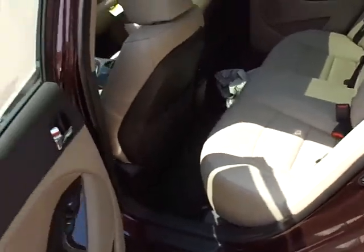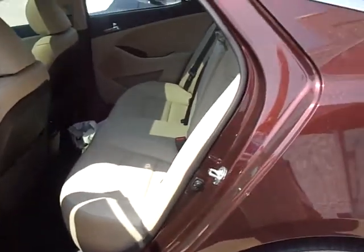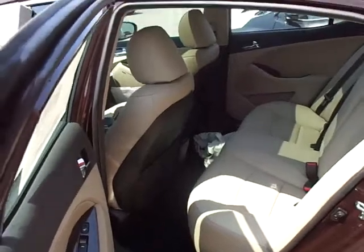Here's that back seat I was telling you about. Just has a nice wide opening — much better than the Sonata, people tell me.